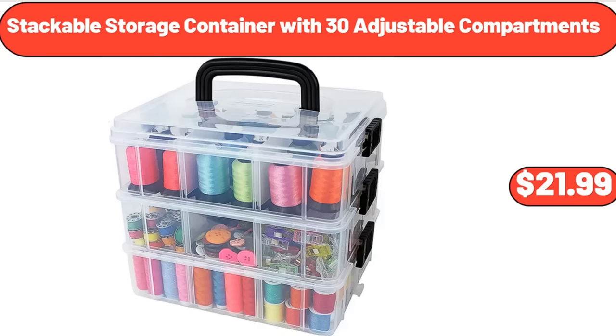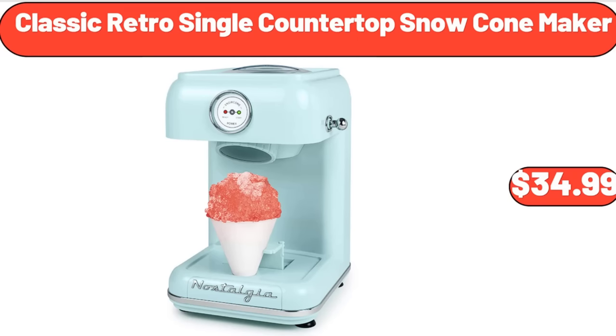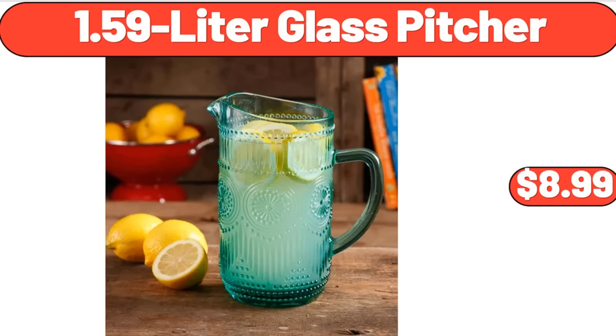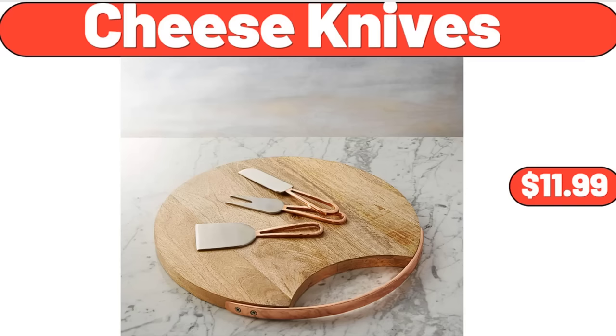Auraya Area Rug Reza, $169.99. Classic Retro Single Countertop Snow Cone Maker, $34.99. Coffee Alderton 2.3 Quart Tea Kettle, $23.32. 1.59 Liter Glass Pitcher, $8.99. Automatic Foam Liquid Soap Dispenser for Bathroom or Kitchen, $12.99.